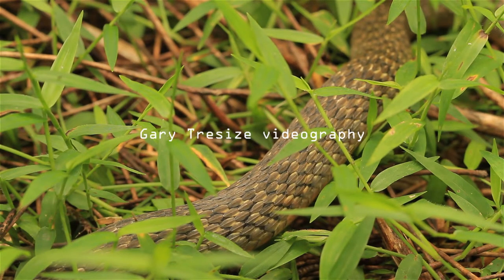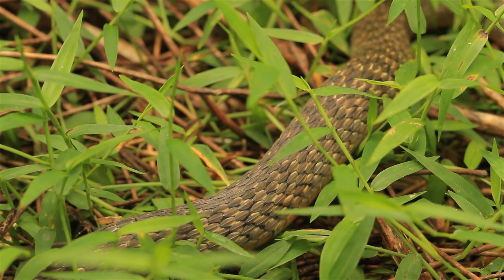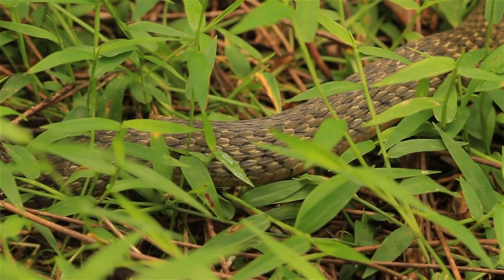While snakes do have lungs, sometimes only one, they don't have a diaphragm. So in order to breathe, they have to expand and contract their rib cage to move air in and out of their lungs or lung. This is exactly what this snake that our videographer Gary Trezise has filmed is doing. It's almost a whole body movement for the snake, expanding and contracting its rib cage in order to breathe.